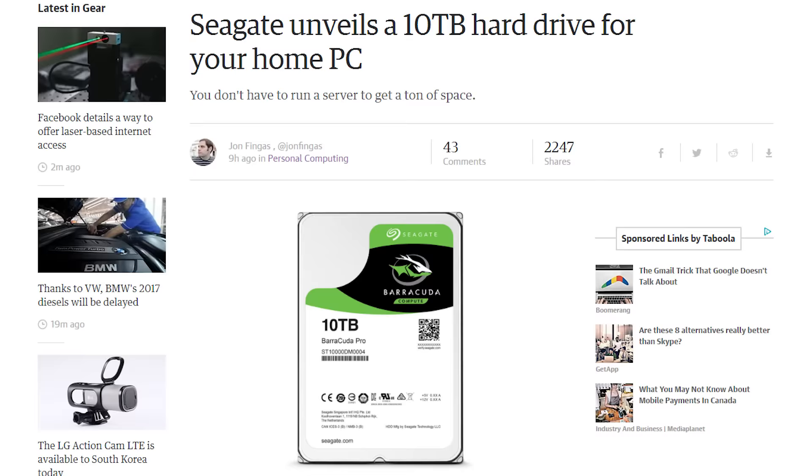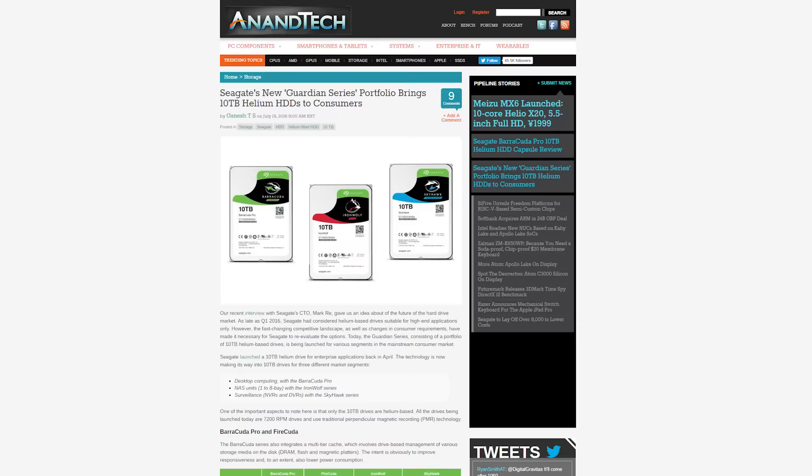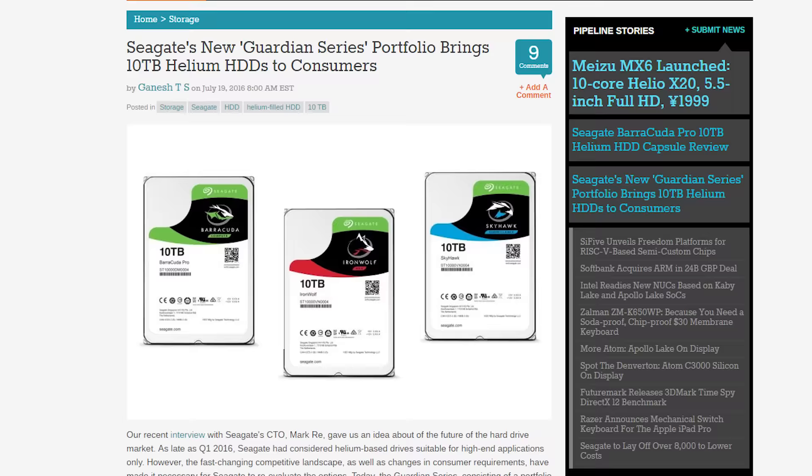Seagate has unveiled a new lineup of 10TB hard drives. These new Helium drives are divided into three categories. First up is the Barracuda Pro, meant for desktop computing. Next is Iron Wolf, designed for NAS units. And finally, Skyhawk drives, meant for surveillance systems. The Barracuda Pros come with a 5-year warranty, while the Iron Wolf and Skyhawk drives are covered for 3 years. Price ranges from $460 to $535.